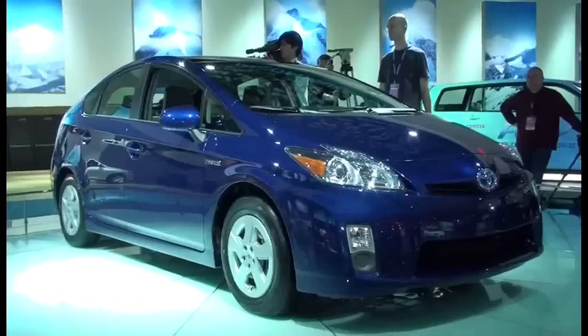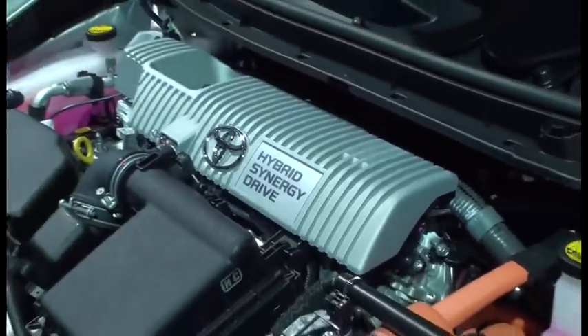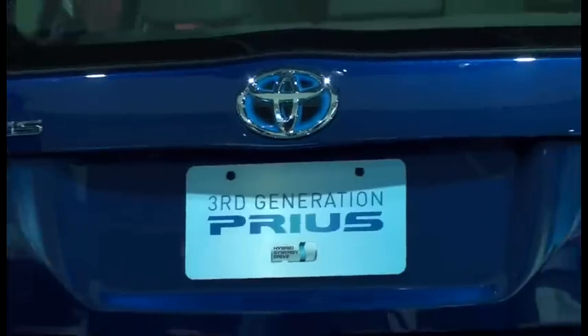Everyone knows this car. It's the Toyota Prius Hybrid, the world's best-selling environmentally friendly car, and poster boy for the green vehicle generation.